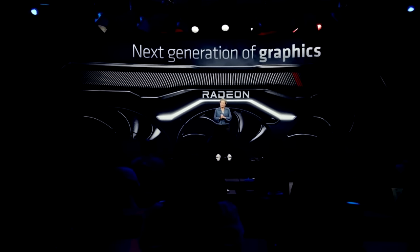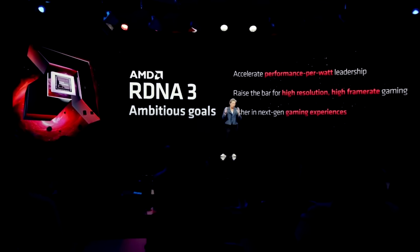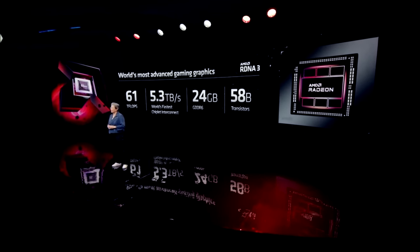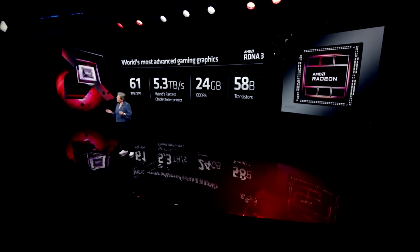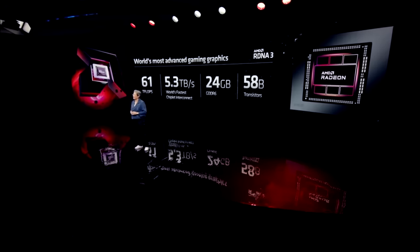Alright guys, how's it going? We finally have concrete information on RDNA3. After AMD's reveal of their 7900 series of graphics cards, it was a strange event with an unenthusiastic crowd, and I had to turn down the volume due to sheer cringe when the audience applauded weakly to Lisa's announcement of their 61 teraflop 7900 XTX.